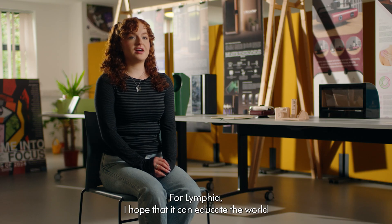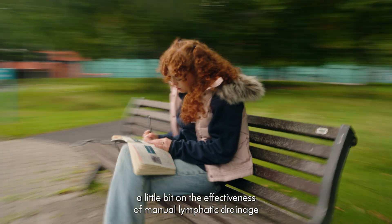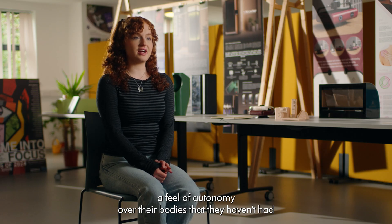For Lymphia, I hope that it can educate the world a little bit on the effectiveness of manual lymphatic drainage, and I want to give people that are struggling with lymphoedema a feel of autonomy over their bodies that they haven't had.